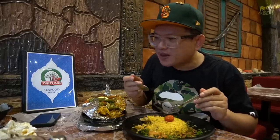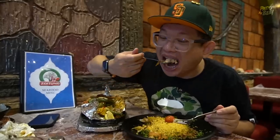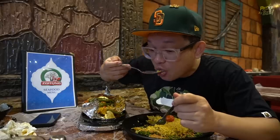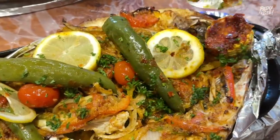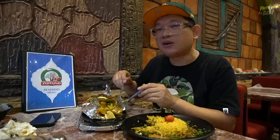Panas. Sedap wih demi kuah ni. Dia sama macam kuah krab tadi tu, dia ada rasa yang tangy, masam, dia rasa rempah, dia rasa yang sedikit pedas. Dia orang memang serve makanan kat sini panas-panas belakang. Bahan-bahan kat dalam ni memang meriah - ada dia punya cili hijau, lepas tu ada jagung, ada lemon, ada tomato cherry, bawang-bawang tak usah cakap lah, memang banyak betul.